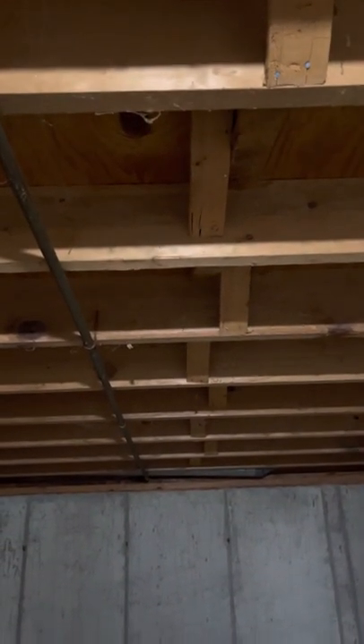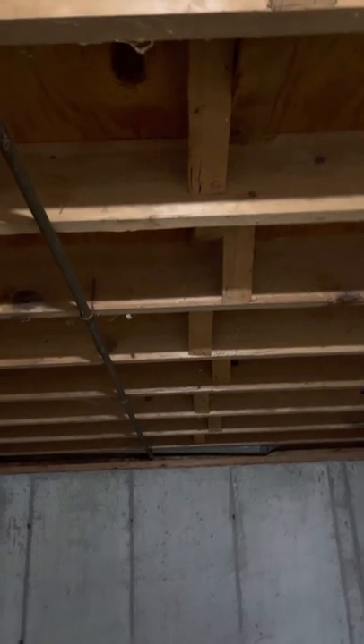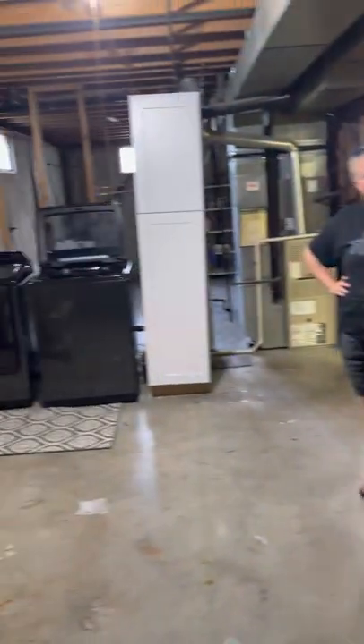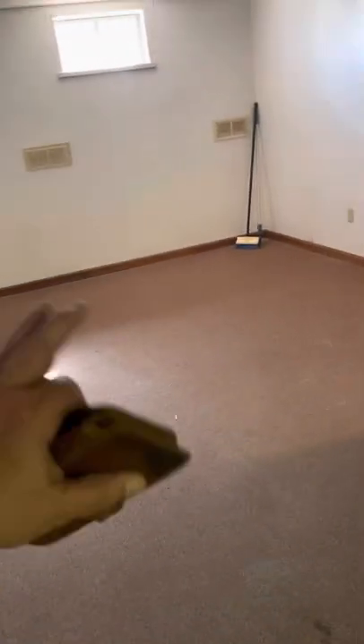We'll drywall the top to make it a little quieter. That's where you can plug in your projector, with a couple outlets on the side. I was thinking on that wall we'd put one of those barn-style doors that slides back and forth, so you don't have to walk through the laundry room to get to the theater — just a sliding barn door.